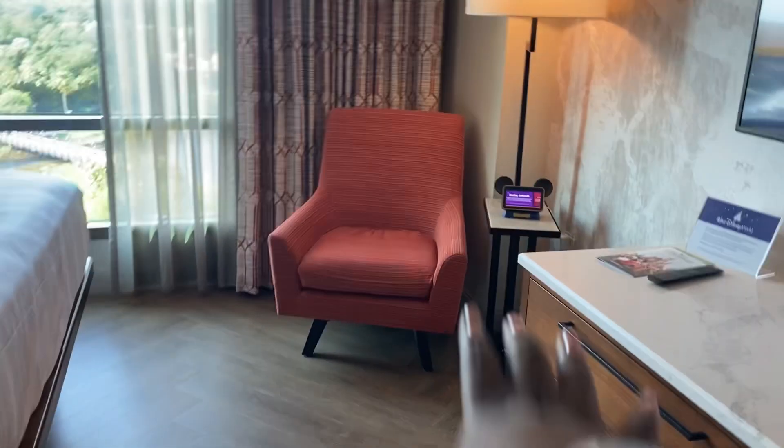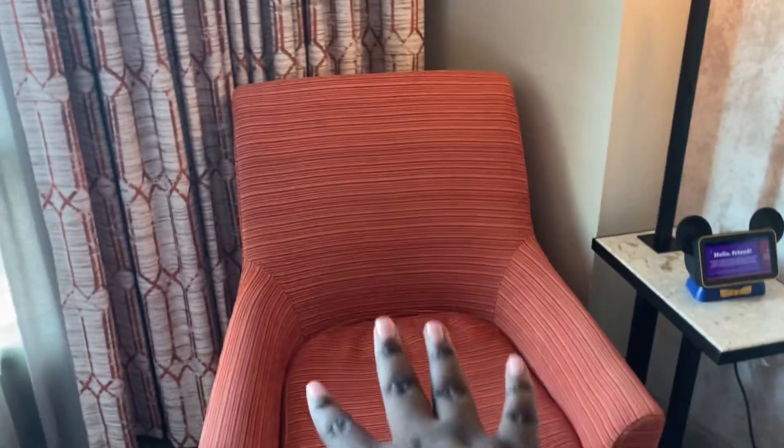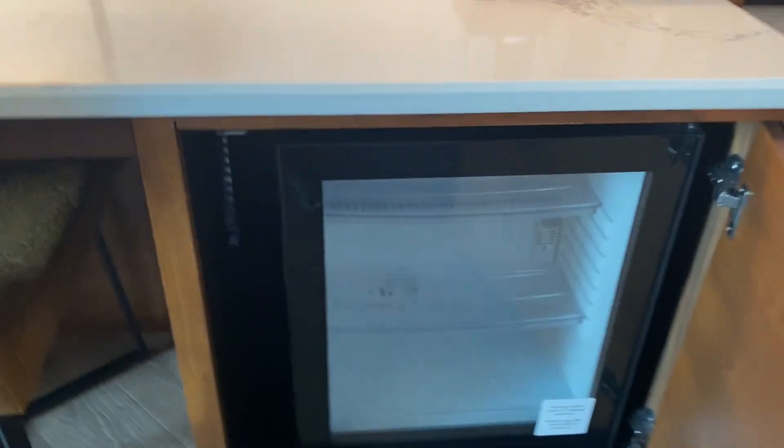So there's like a coffee maker, you got your ice bucket, and it also comes with — I think it's My Disney, I can't remember. You have a little chair and a little trash can, and then here is the fridge — well, it's a cooler.